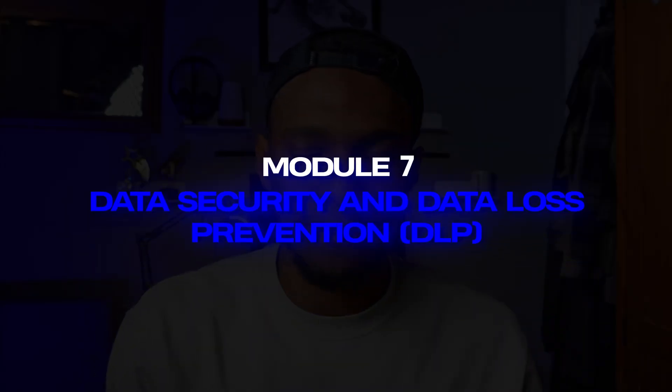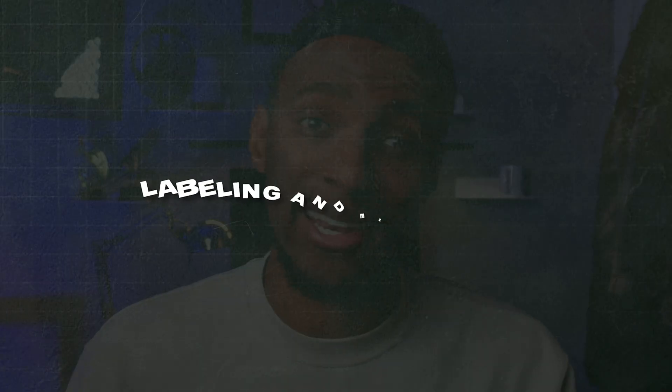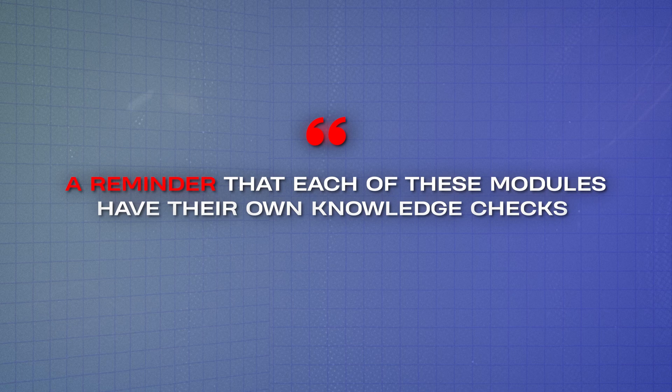Module 7 covers data security and DLP. The course dives into real ways to protect data, including labeling and encryption and how these methods are used in a company environment. It also goes further into data in transit versus data at rest and how these things vary. Each module has its own knowledge checks — three or four questions — to make sure you've retained everything you've learned.